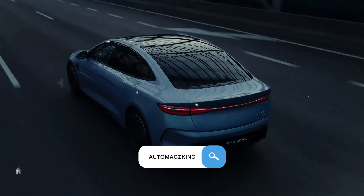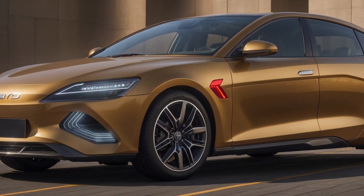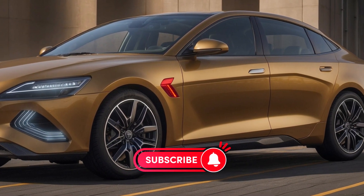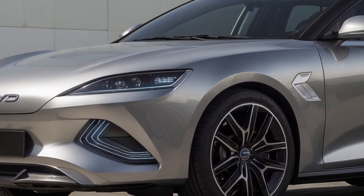Imagine a world where electric cars are not only efficient, but also exhilarating. A world where performance and sustainability coexist. The BYD SEAL 06 GT — a new challenger.